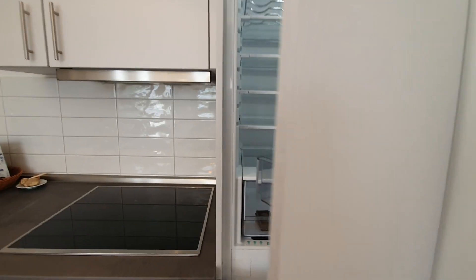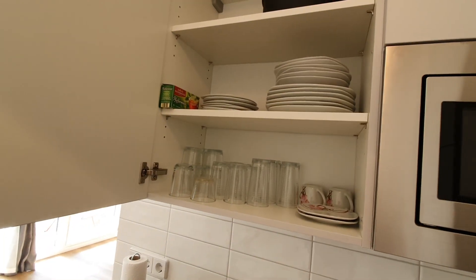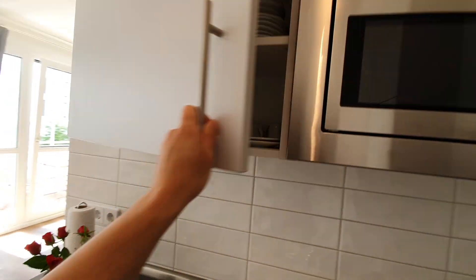You have here the fridge with a freezer below. Cups, plates, pans and pots.